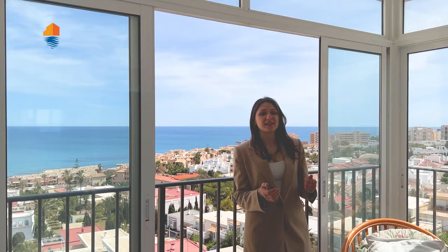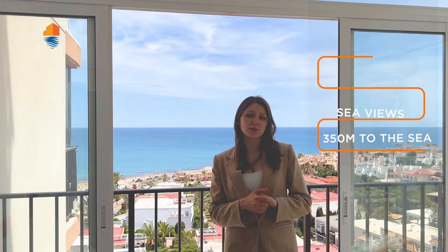This is it for this apartment, guys. I want to emphasize once more that this is a really nice apartment, very sought-after by our customers, and I think it will make a great investment for you. If you're interested, our rentals department at Alicante Holiday can help you with any doubts. If I missed any information, ask in the comments below, like this video, subscribe to the channel, and see you in the next one!